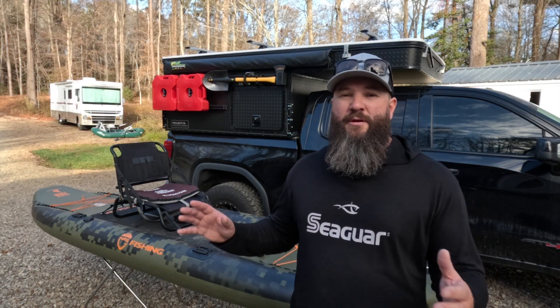Before I jump into the CUDA 126 and why I think it's one of the most underrated boats on the market, I want to say that this is a series we are doing together with the Bearded Paddler and Wendell Fishing. I'll link to their videos at the end. Each of us picked a boat we feel is criminally underrated — Wendell is covering a pedal drive boat from Bonafide, and the Bearded Paddler is doing a paddle kayak. So let's jump into the CUDA 126.